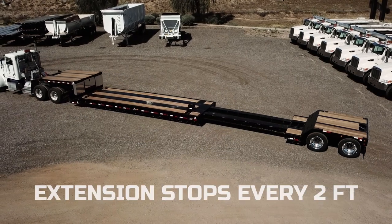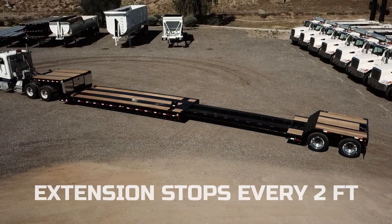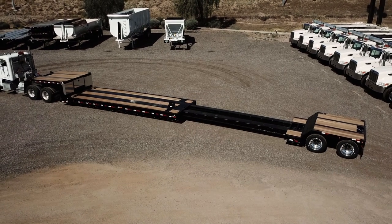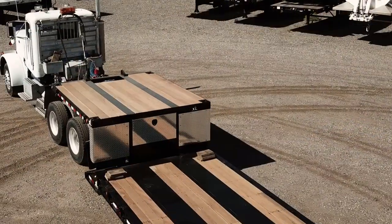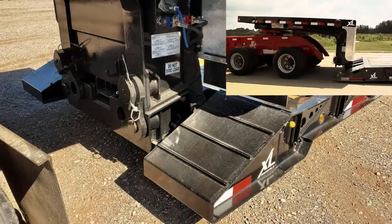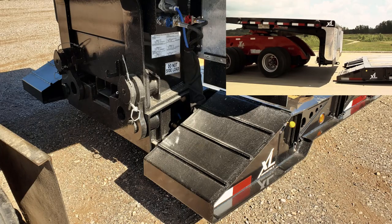The Extend-A-Track engineering allows this trailer to extend and retract without connecting or disconnecting any air or electrical lines. This trailer has a mechanical detachable gooseneck that features a double-donut front connector plate and a lockable toolbox.